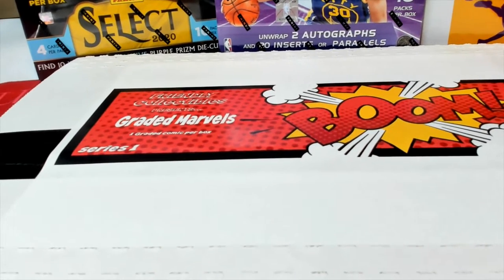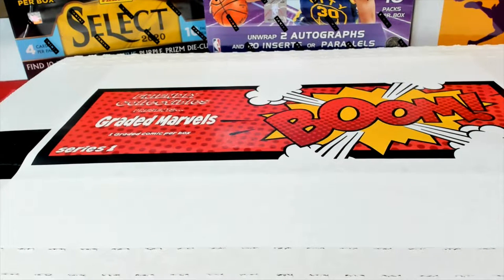This is 2021, this is Friendly Collectibles, Graded Marvels number 188. Lockout. Let's go and try to bring the break. Here we go tonight.